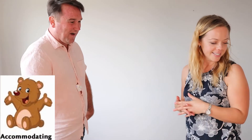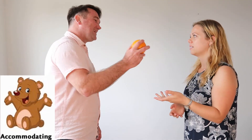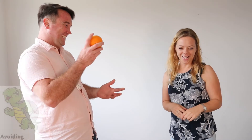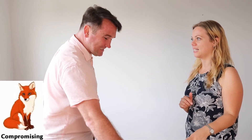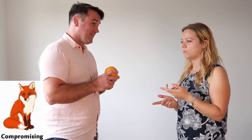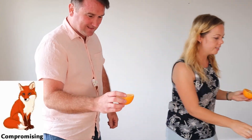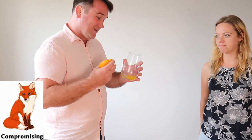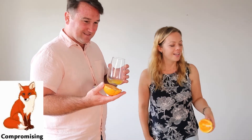The accommodating style: 'I need the orange for my cake.' 'I really need the whole orange for my juice.' 'You take it, it's fine.' For avoiding, the conflict is simply sidestepped. For compromising: 'Do you want to cut it in half?' — half and half, that's fair. But the result? Only a little juice, not enough zest for the cake either. We didn't argue, but neither of us really won.